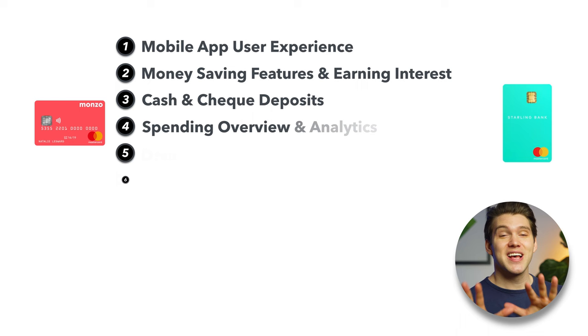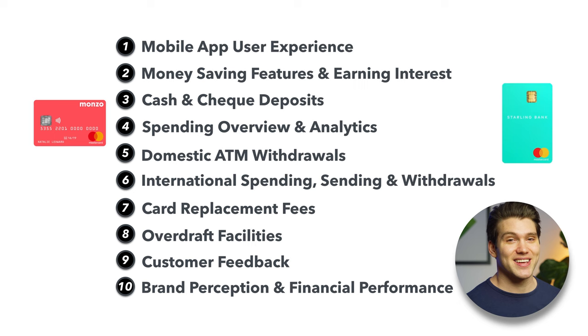For this video we'll only be comparing Starling and Monzo's free accounts. And to help you make your decision I've come up with 10 categories that I feel contain qualities and features that you would consider when choosing your bank. Within each category I've done my best to research and accumulate as much information as I can share and compare with you. Of course some of these categories might not be important to you, so feel free to use the chapters below to navigate through the video.